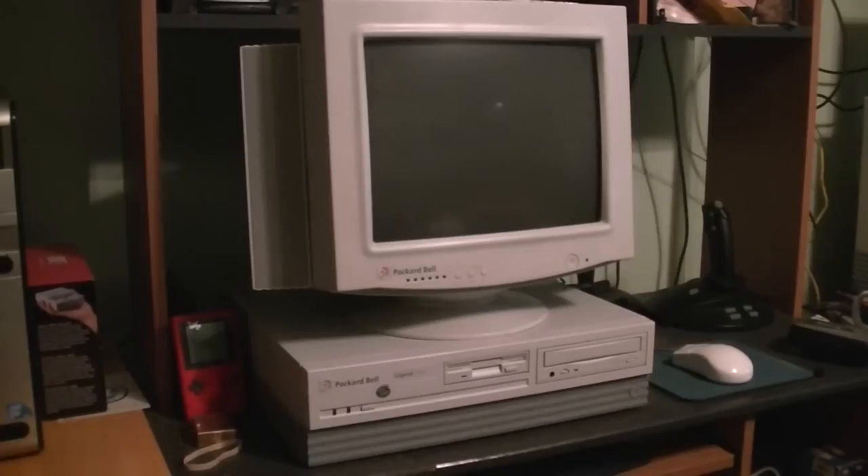This computer you're seeing now is the Packard Bell Legend 204 CD, which is where the Gateway 2000 P590 once stood. But I was wanting to change things up by putting the Gateway out in the office because I really, really love that computer a lot.